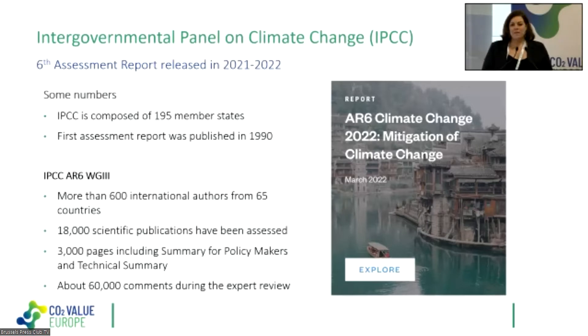There were also about 60,000 comments during the expert review. The report was first published as a first draft, reviewed, revised, then released as a second draft for another expert review. Together with the scientific advisory committee of CO2 Value Europe, we brought all the scientific literature related to CCU to the IPCC report, and we are very glad to see that this year, for the first time, CCU is covered.